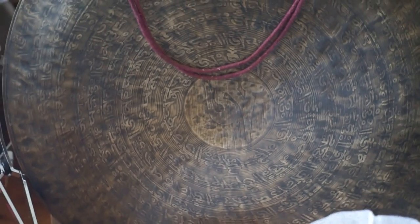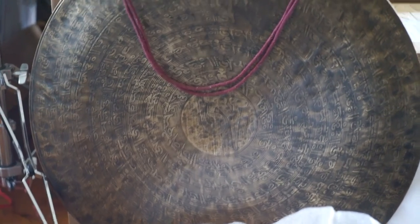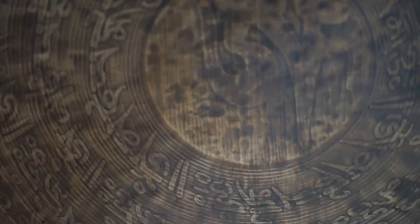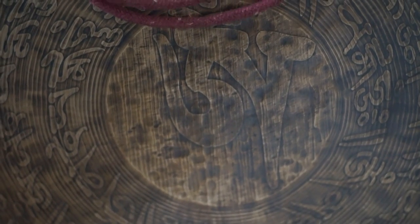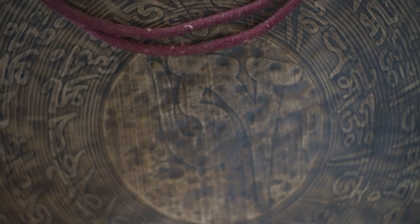Anyway, these gongs are all bronze and they have really beautiful traditional design work on them. As you can see, it's really cool stuff. Here we go in for a close-up — nice ohm in the center. We've got two of those. We'll put them up on the website soon so you can hear them and see them as they're being played.